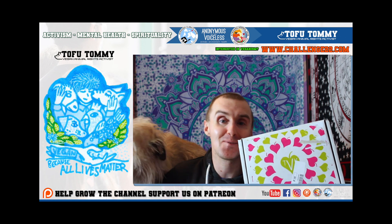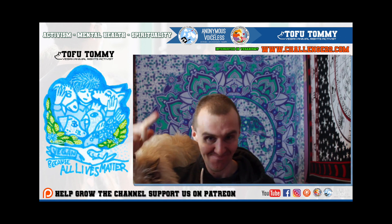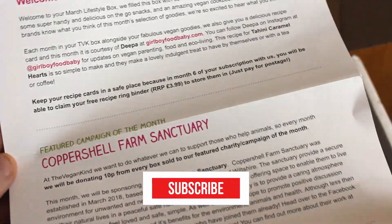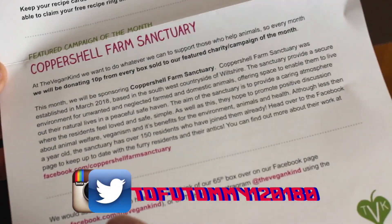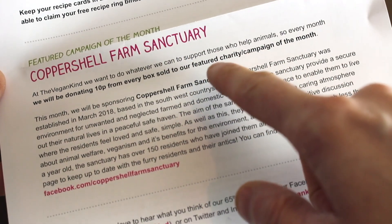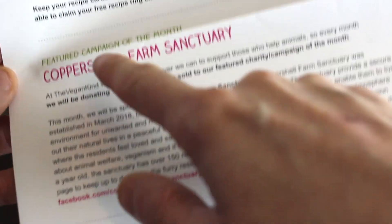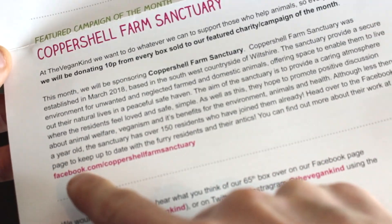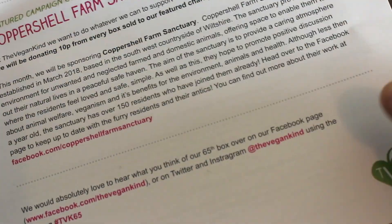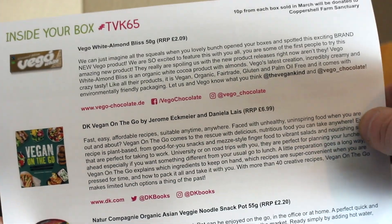Let's get straight into this bad boy along with my big mate Fudgie Boy here. Right out of the box you obviously get this amazing little sheet that tells you everything that's in the box. Every single month they actually donate 10 pence from every box sold to a featured campaign charity of the month. This month is Coppershell Farm Sanctuary — check them out at facebook.com Coppershell Farm Sanctuary. Amazing work that they do. It gives you all the information on the back of the products that's in it.